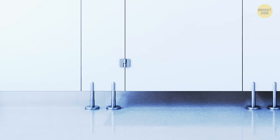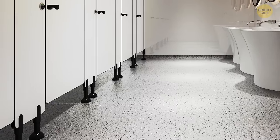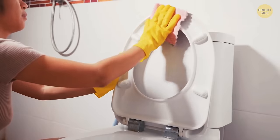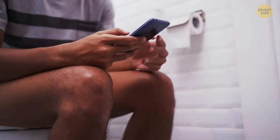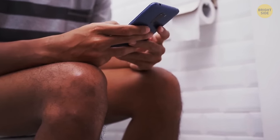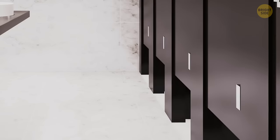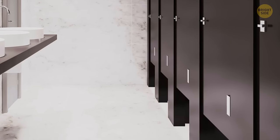Toilets at public spots like malls have those big gaps at the bottom primarily for better air circulation. This type of door also makes it easier to clean the toilet or check if it's occupied. Other than that, if you get stuck there and the lock gets broken, you still have a way to escape — you can just crawl out.